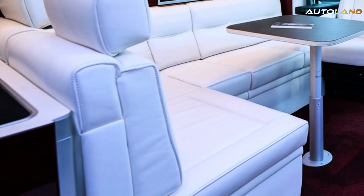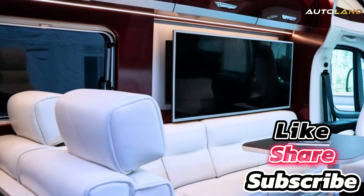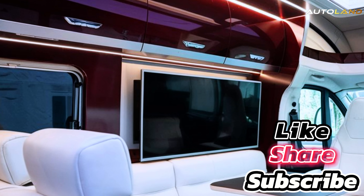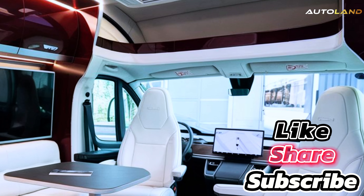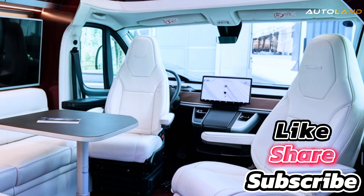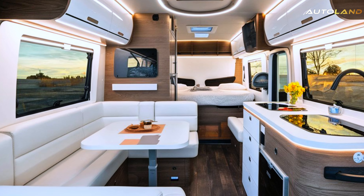Step inside, and you'll be greeted by a luxurious, modern interior that feels more like a high-end apartment than a motorhome. The spacious living area features premium materials, smart home integration, and panoramic windows that bring the outside in.